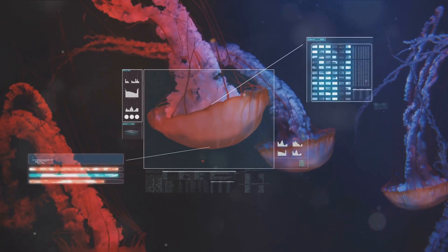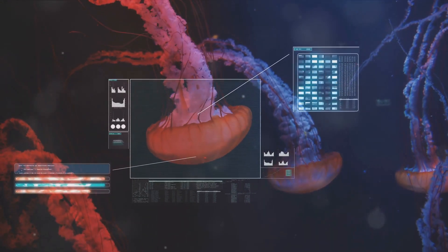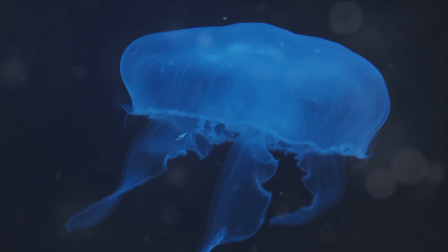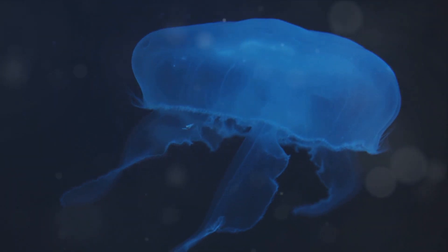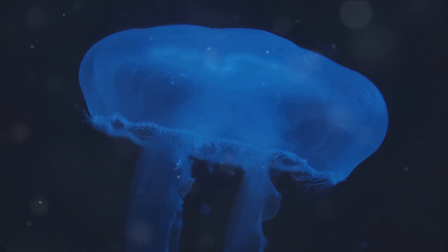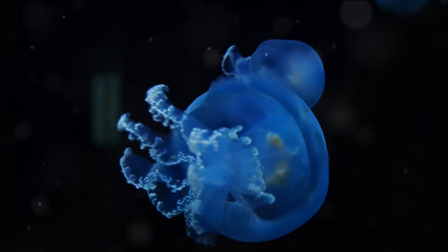So the next time someone asks you what a jellyfish is, you can tell them it's a boneless, water-filled, drifting creature. Now let's dive deeper into the fascinating world of jellyfish and explore their anatomy. Imagine a creature that drifts along the ocean currents with a body so delicate it's almost transparent. That's a jellyfish for you. But don't be fooled by their simple appearance. Jellyfish are wonderfully complex creatures and their anatomy is really something to marvel at.